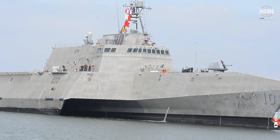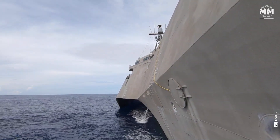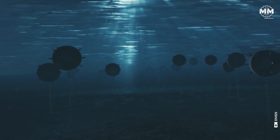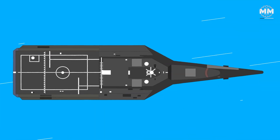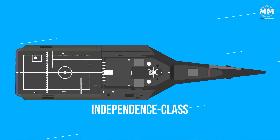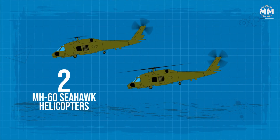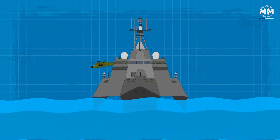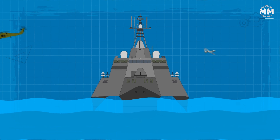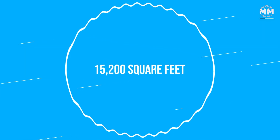With a draft of just 14 feet, these ships can operate in shallower waters than most large naval vessels, a crucial advantage for missions that require proximity to shorelines, such as anti-piracy, disaster response, and mine countermeasures. The Independence class has one of the largest flight decks of any warship of its size, spanning over 1,000 square meters. This capacity accommodates two MH-60 Sea Hawk helicopters, or multiple unmanned aerial vehicles (UAVs), which are increasingly important to naval operations for surveillance, reconnaissance, and even strike capabilities.